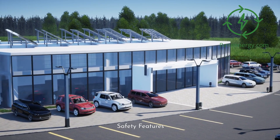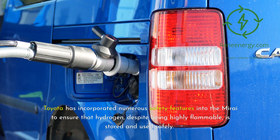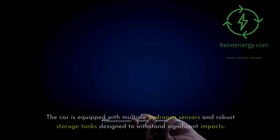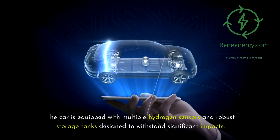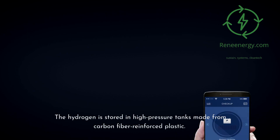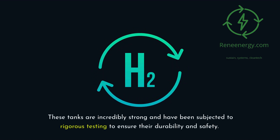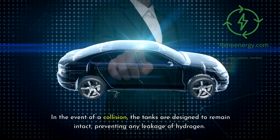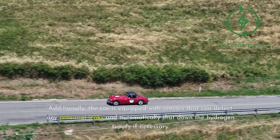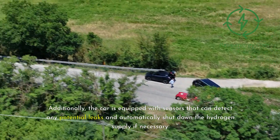Toyota has incorporated numerous safety features into the Mirai to ensure that hydrogen, despite being highly flammable, is stored and used safely. The car is equipped with multiple hydrogen sensors and robust storage tanks designed to withstand significant impacts. The hydrogen is stored in high-pressure tanks made from carbon fiber-reinforced plastic. These tanks are incredibly strong and have been subjected to rigorous testing to ensure their durability and safety. In the event of a collision, the tanks are designed to remain intact, preventing any leakage of hydrogen. Additionally, the car is equipped with sensors that can detect any potential leaks and automatically shut down the hydrogen supply if necessary.